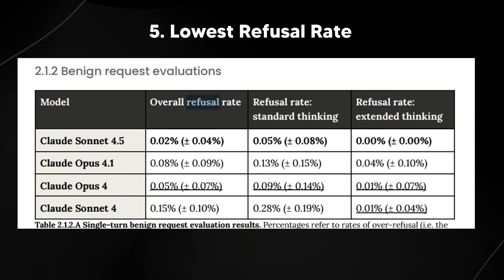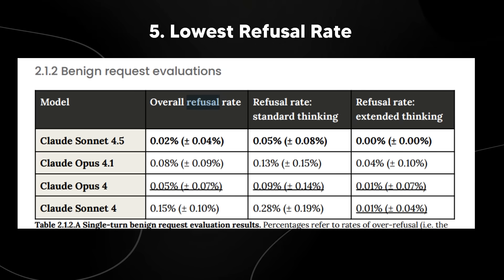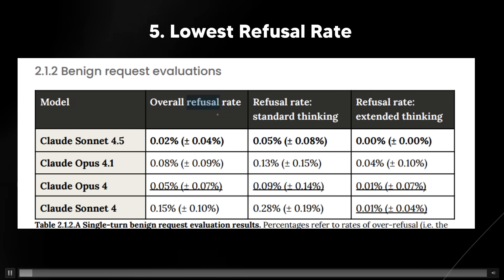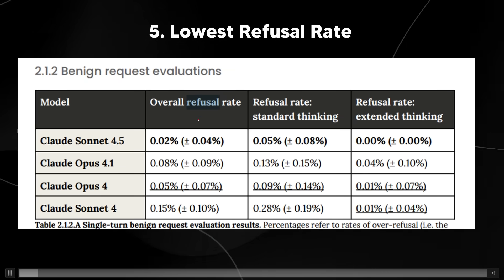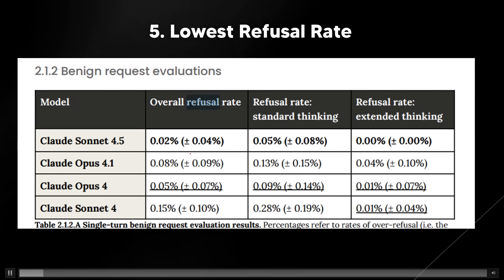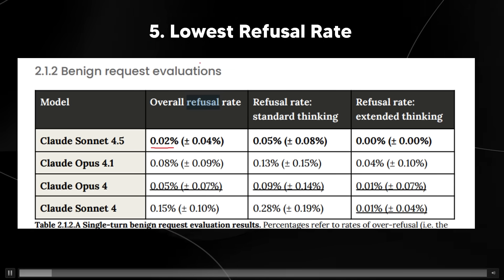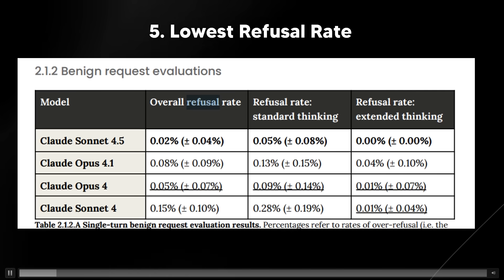Point number five: this model has the lowest refusal rate. In the early days of Claude, it would often refuse requests and say it couldn't do something. Even recently I had to argue with the model to get it to comply. But now the refusal rate has dropped to just 0.02%, which is pretty crazy. That doesn't mean you can use it for harmful things, but it does mean if you want it to do something, it's going to give you a response much more often — which is really good.